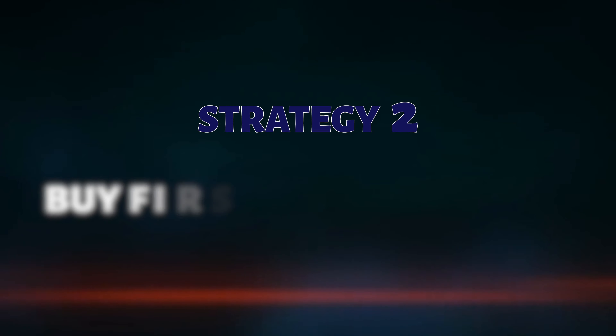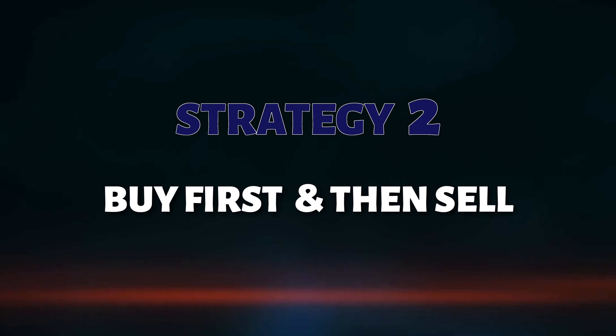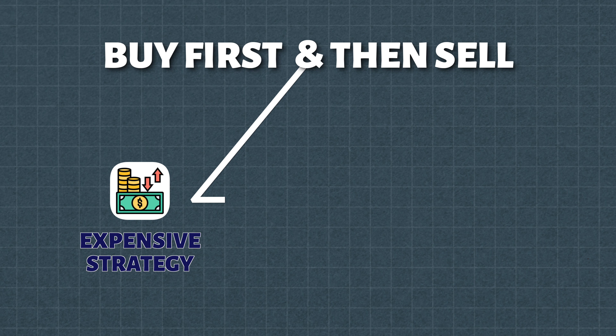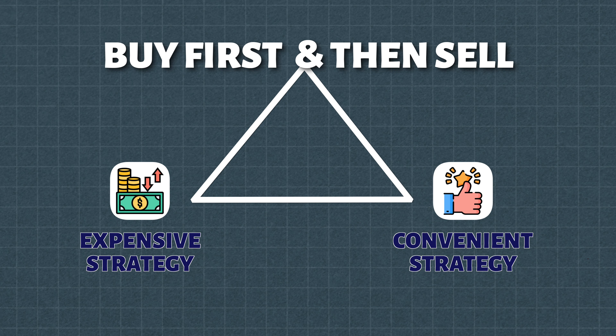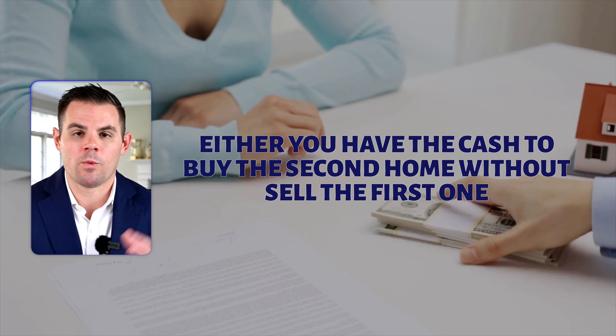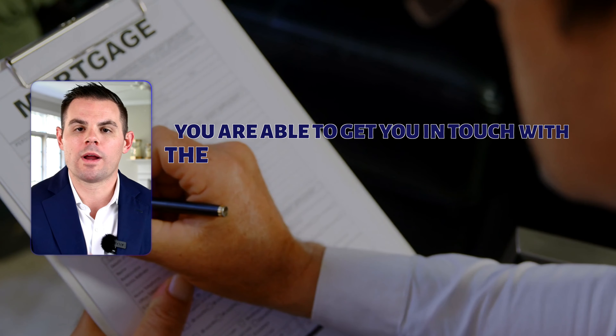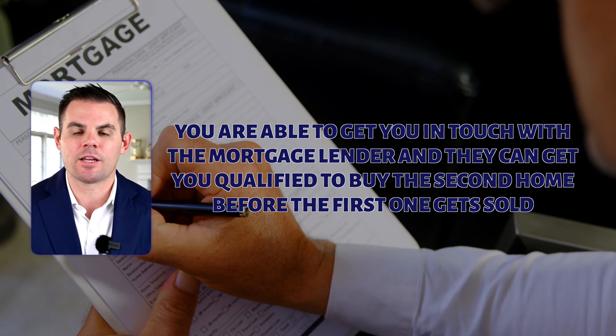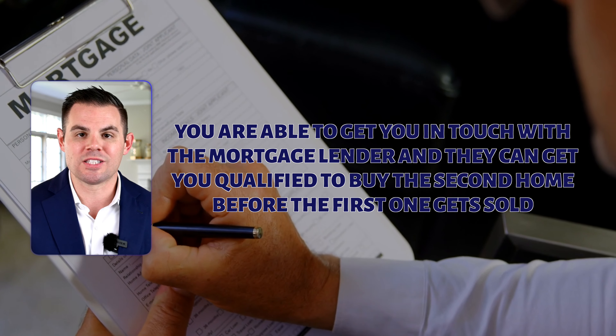Secondly is buying first and then selling. This is going to be the most convenient strategy for you as the current homeowner and prospective buyer looking to level up or level down. It's going to be the most expensive strategy to achieve, but also the most convenient. What that looks like is either you have the cash to buy the second home without the sale of the first one, or we're able to get you in touch with a mortgage lender who can get you qualified to buy the second home before the first one gets sold.